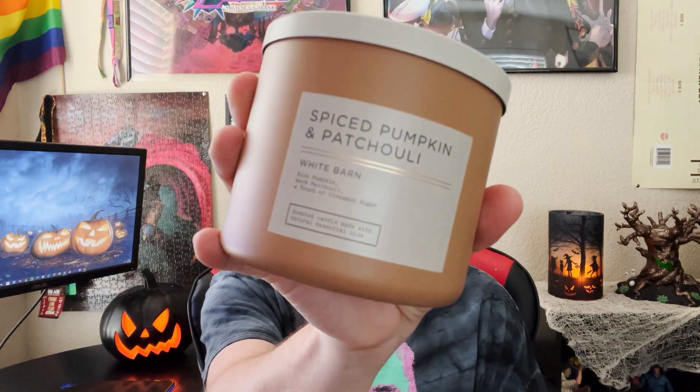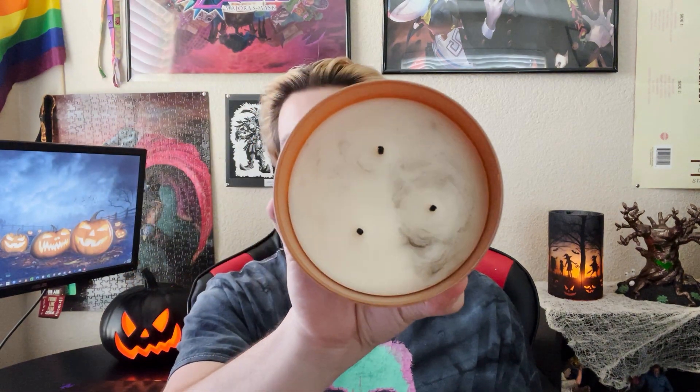Up next for Bath & Body Works, I have Spiced Pumpkin and Patchouli. I've given this a couple of burns now — as you can see, the wax is dirty, which is something that always happens with this line. While the burn isn't the cleanest, it's still a very strong performer. That spiced pumpkin mixed with patchouli is such a beautiful, gorgeous scent — still one of my absolute favorite fall Bath & Body Works candles of all time. If only they could fix the dirty wax problem, it would be a perfect candle.